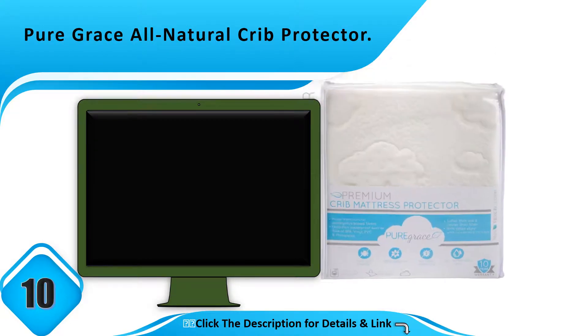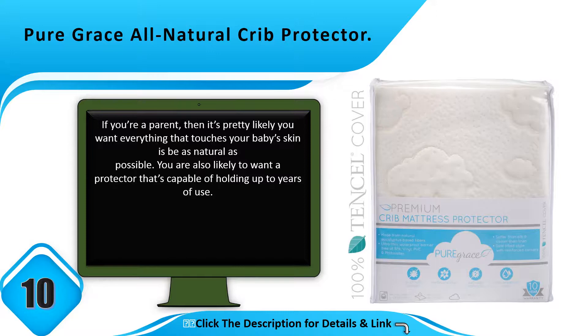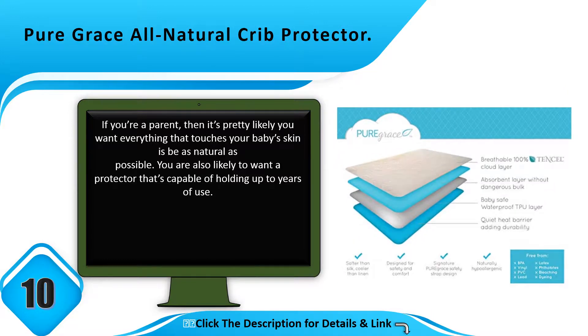Number 10: Pure Grace All-Natural Crib Protector. If you're a parent, it's pretty likely you want everything that touches your baby's skin to be as natural as possible. You also want a protector that's capable of holding up to years of use.